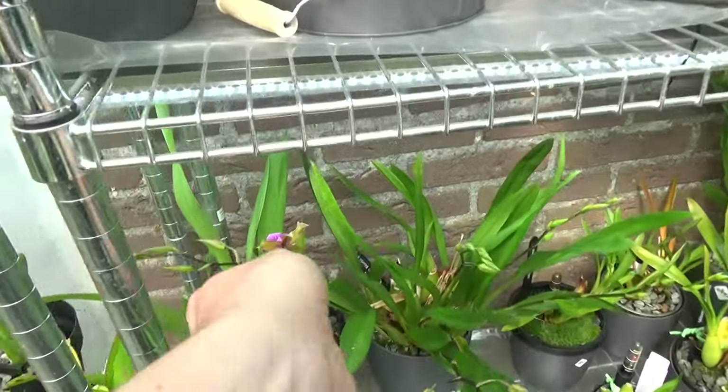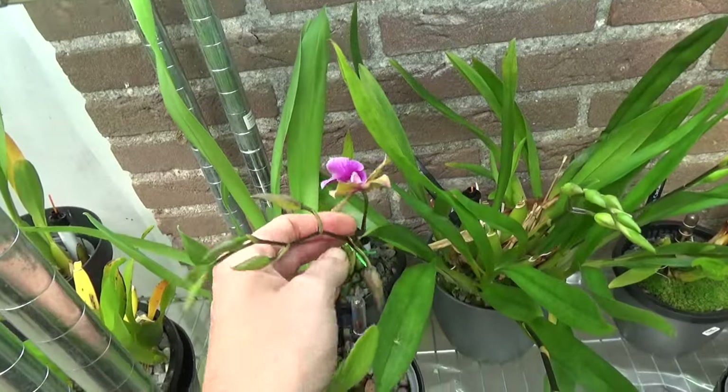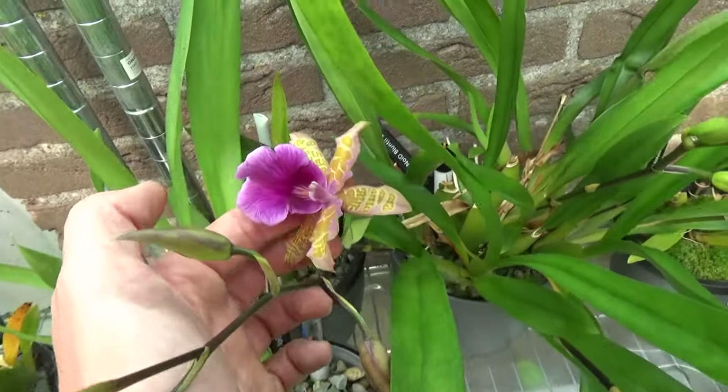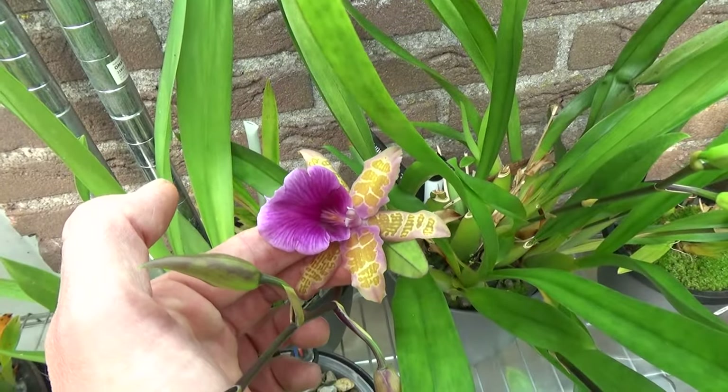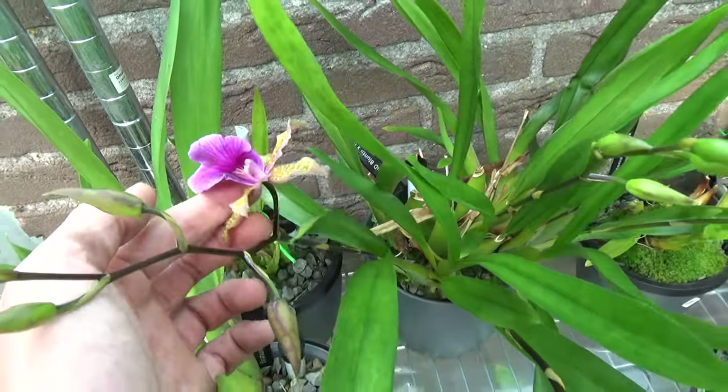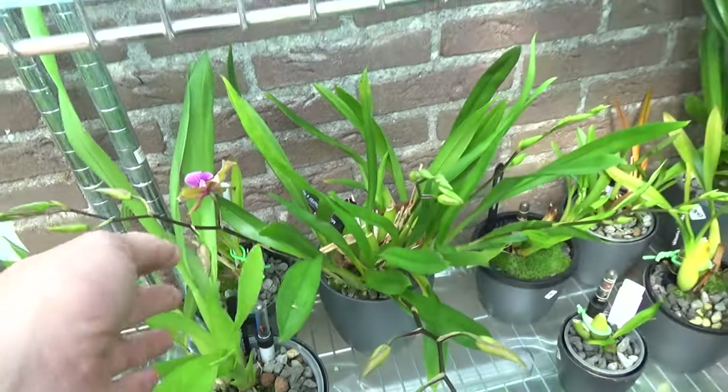And I just saw that this one is starting to open up as well — this is officially an unknown Miltonia, but I think it's something with the Bloom Ti. Beautiful, I absolutely love it.